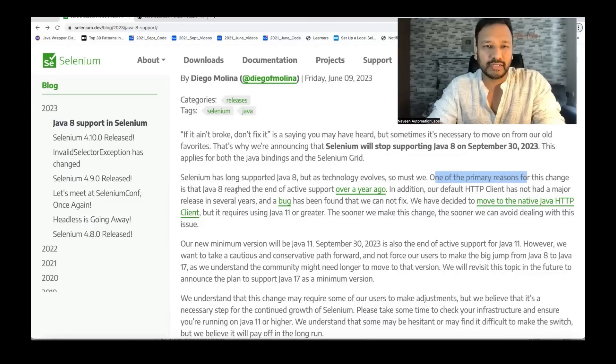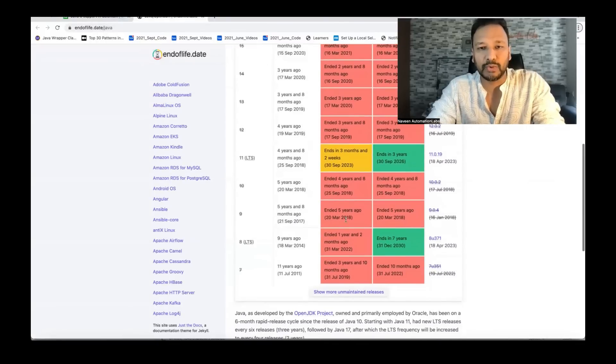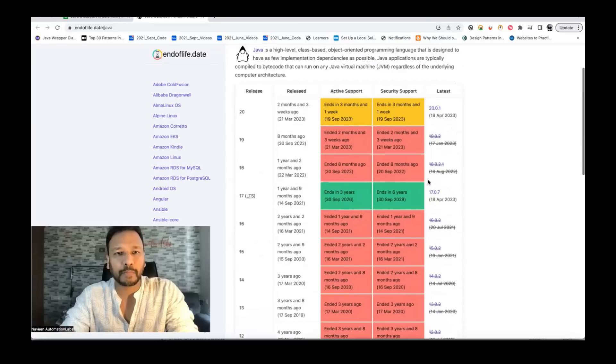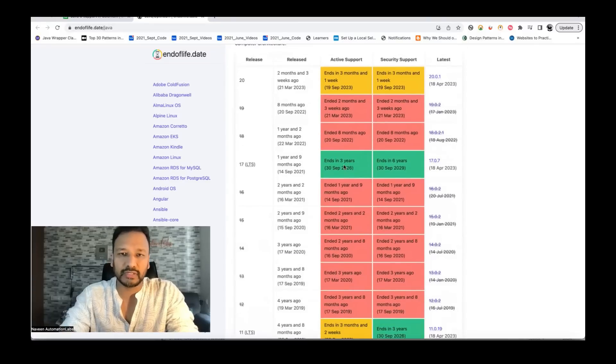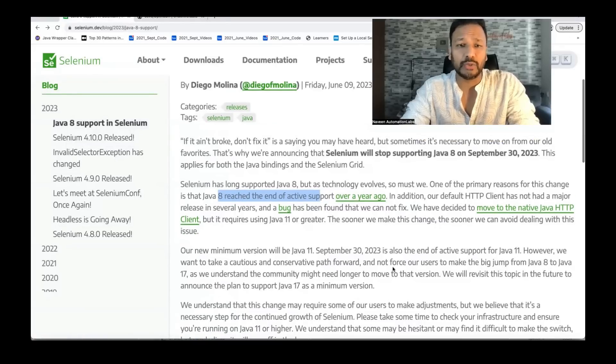One of the primary reasons for this change is that Java 8 reached end of active support over a year ago. If you see endoflife.date, it's clearly shown that for Java 8, active support ended over a year ago and security support has also ended. Java 20 has started and Java 17 LTS support is still available, ending September 30th, 2026. Selenium is also saying that if you want to use Selenium with Java, you have to upgrade to at least Java 11, and September 30th, 2023 is also the end of active support for Java 11.